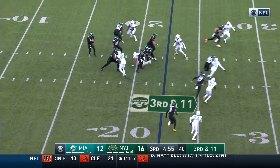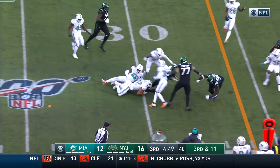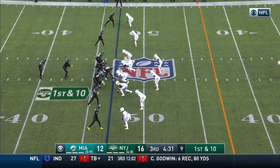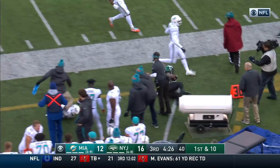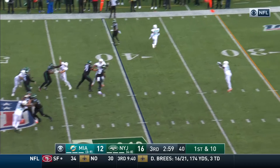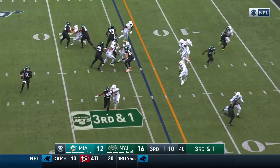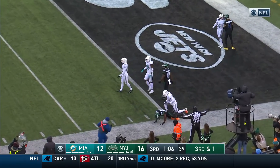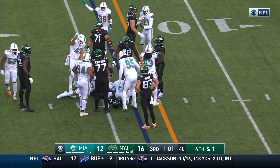Interesting formation defensively for the Dolphins, trying to give Sam Darnold different looks. Underneath to Powell — there's a face mask that'll be called, and that'll be a first down for the Jets. Jerome Baker, number 23. First down — Montgomery running to his right, to the edge and out of bounds, shy of the first down. Off the play fake, Darnold has time, throws to the outside — complete to Ty Montgomery. Darnold on the run throws off the fingertips of Crowder right at the goal line. Fourth down formation to Powell — he's hitting the backfield, falls forward, and I don't know if he got it.